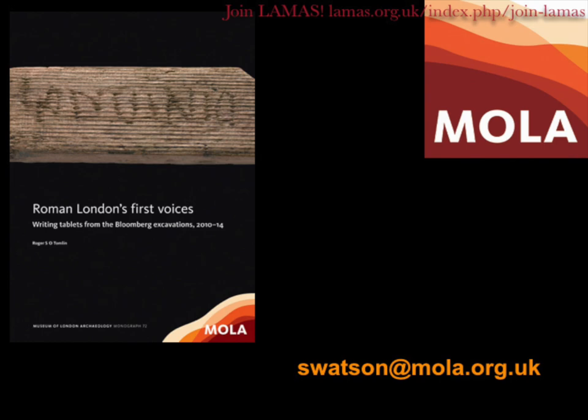And if you'd like to know more, you can buy a book. Thank you very much. If you enjoyed this talk, perhaps you'd like to join our society — memberships start from £6 a year for students and £20 a year for individuals, including a free copy of our transactions publication. See www.lamas.org.uk/join-lamas.html for more details.